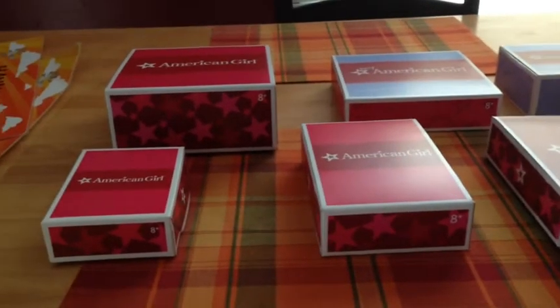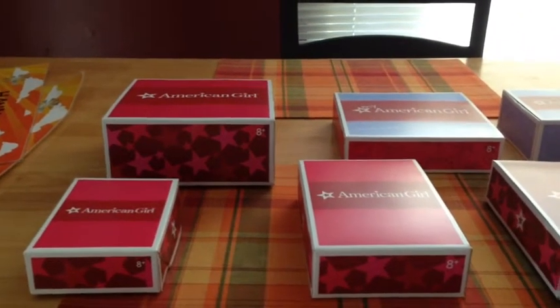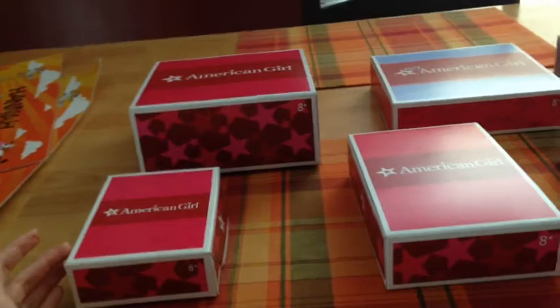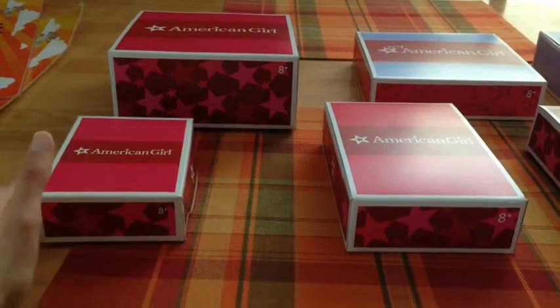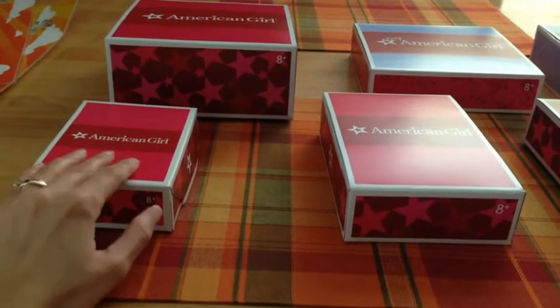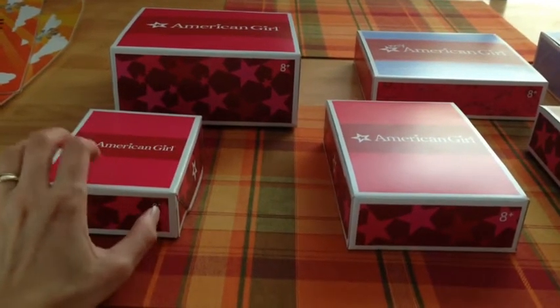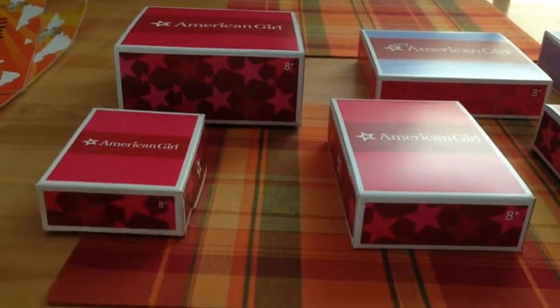Hi everybody, welcome to part two of my opening video for my order that I just placed for Christmas time. You can see I have it all laid out. If you watched the first half of my video, I showed you all the baby stuff I got my daughter for Christmas. I usually don't do big orders like this, but during pre-shipping in the fall I try to figure out what I'm going to give for Christmas.